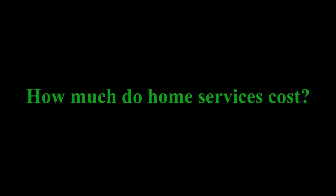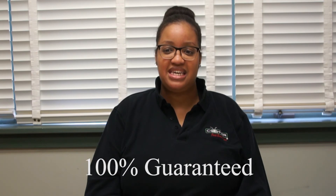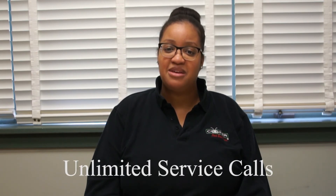Before you complete the online checkout, please note that pricing is based on the number of bedrooms in your home. Both services include an annual contract. All services are 100% guaranteed and come with unlimited service calls. So whenever you have a pest problem, just give us a ring! Thank you!